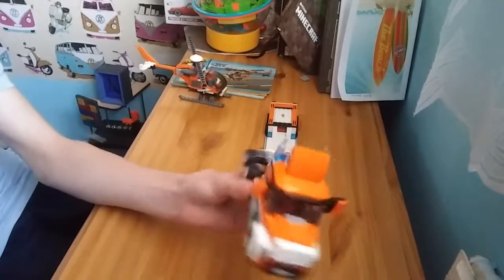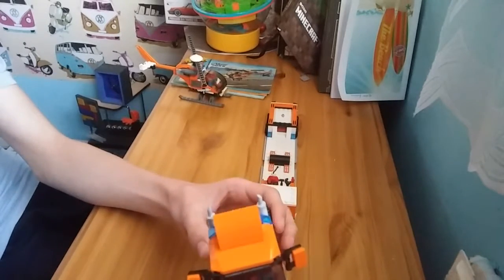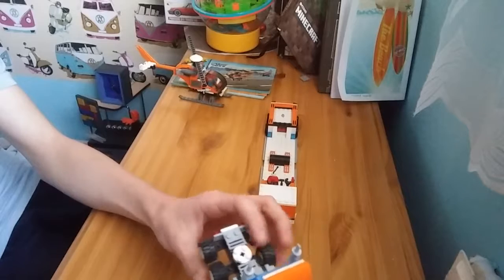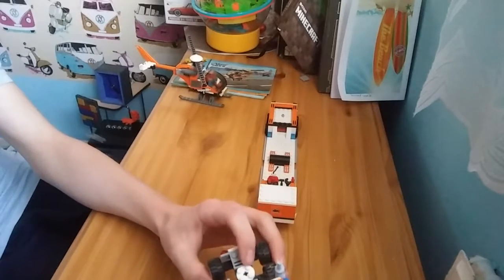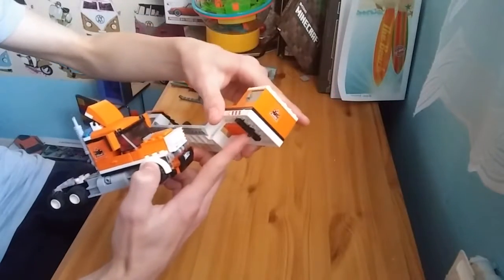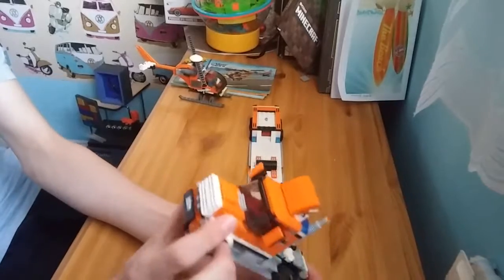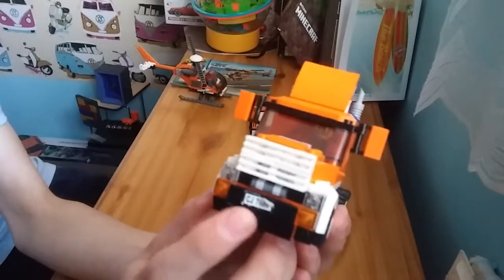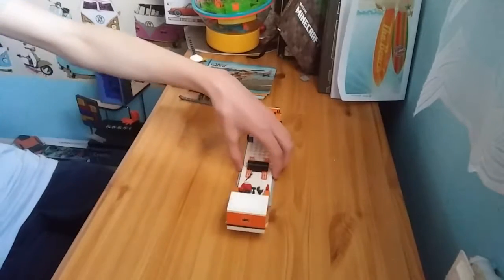It even has mirrors that you can adjust. And that's where we connect the trailer hitch. The license plate says CJ, which reminds me of the protagonist of San Andreas.